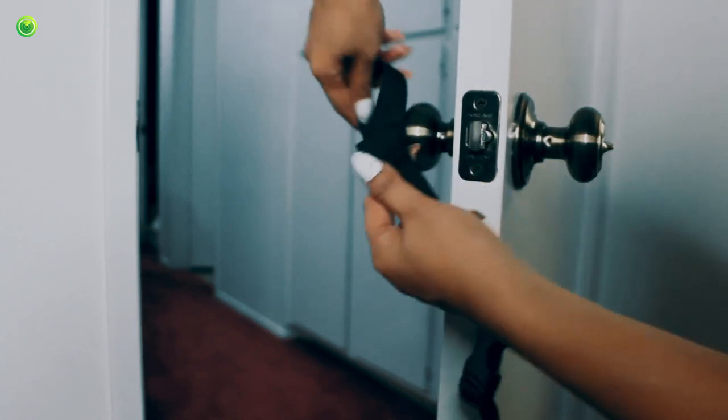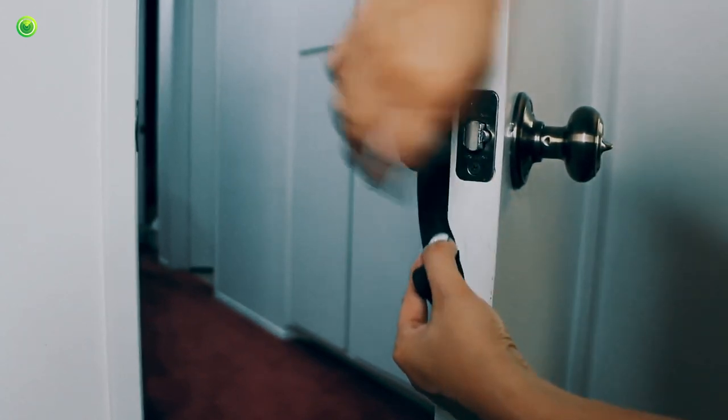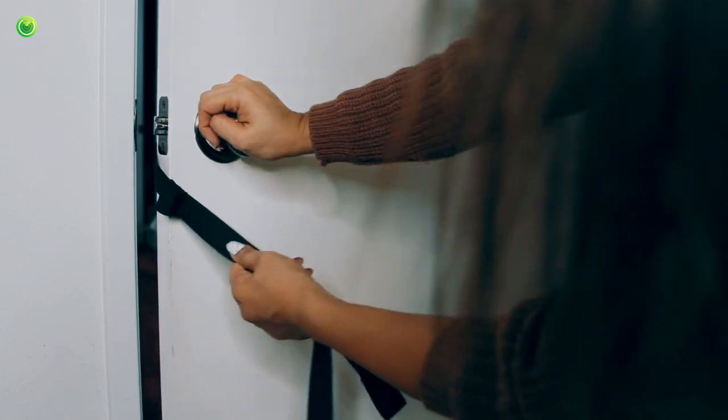Setting up the neck hammock is quite simple. You just put the loop right through the doorknob, attach your door hanger, pull the strap taut and then make sure it's securely closed.